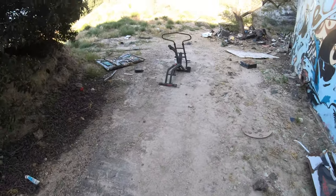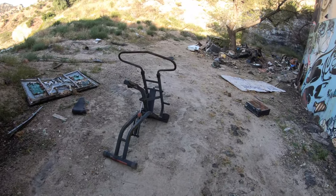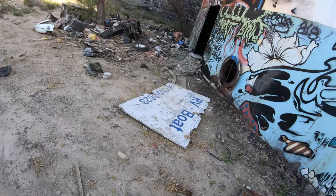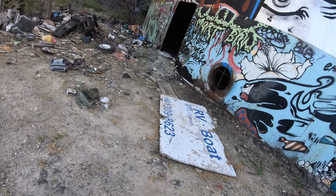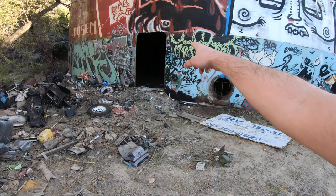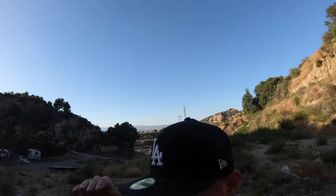Let's see what's on the side over here — nothing much, guys. Another way to get in if you guys want to come here, but I'd recommend being careful. I stepped on a part of the floor and it bent in, kind of like there's something under it, so just be careful.